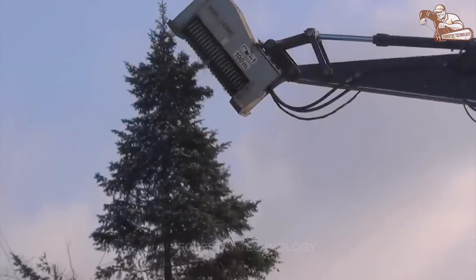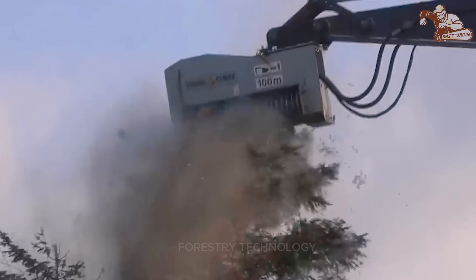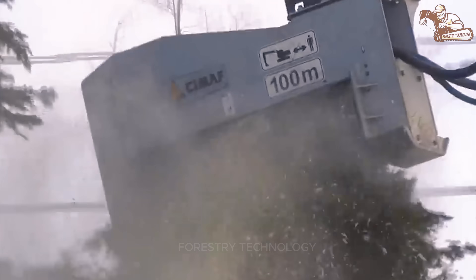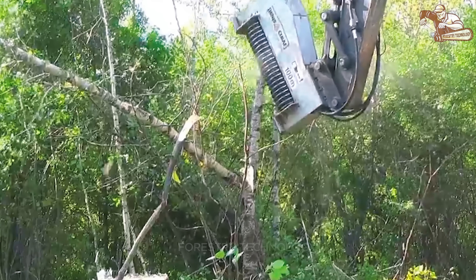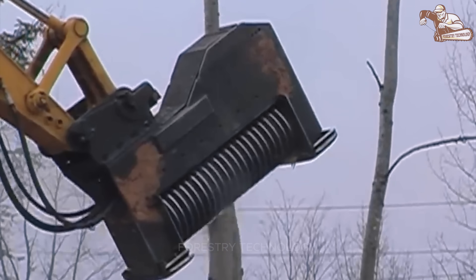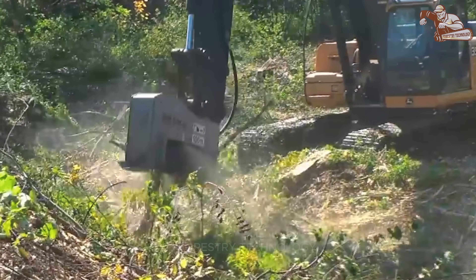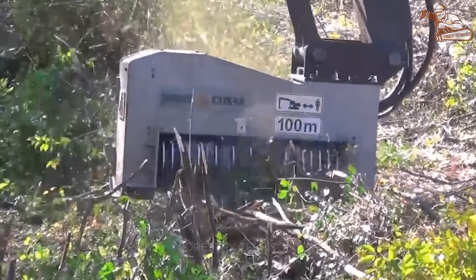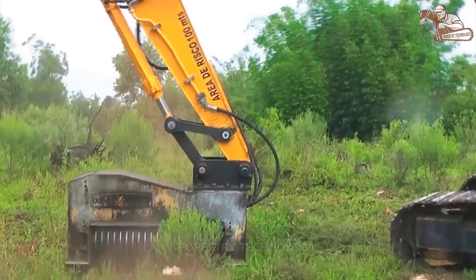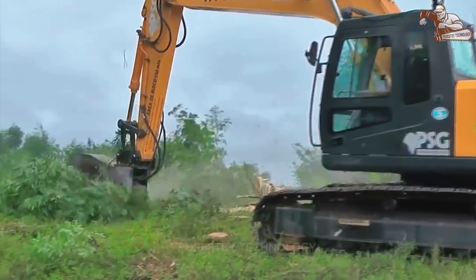It is truly an outstanding improvement in tree care technology. With a high-speed rotating rotor system and super-hard cutting blades capable of crushing plant biomass into small fragments, it creates favorable conditions for the digestion process, naturally degrading and contributing to soil improvement and environmental protection. At the same time, the machine is equipped with an effective cooling system, ensuring stable operation for a long time.